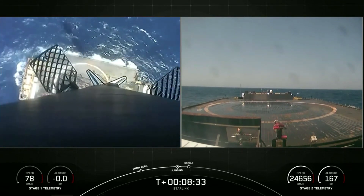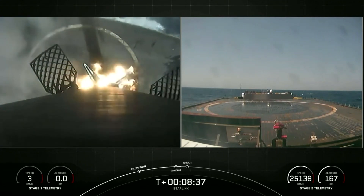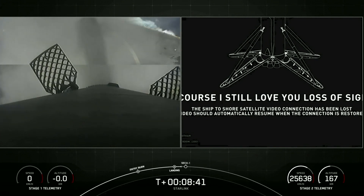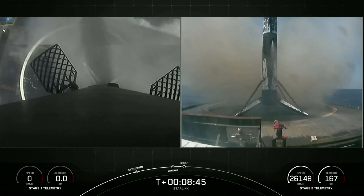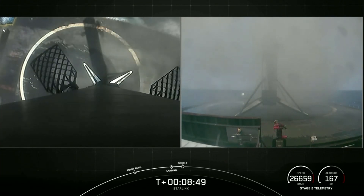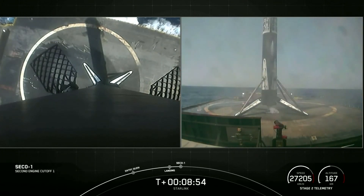Stage 1 landing leg deploy. What an amazing view. Stage 1 landing. What an amazing view of that Stage 1 landing burn. We got our cameras back just in time for that.